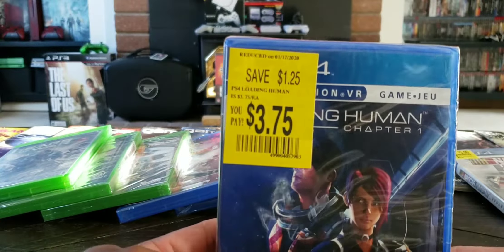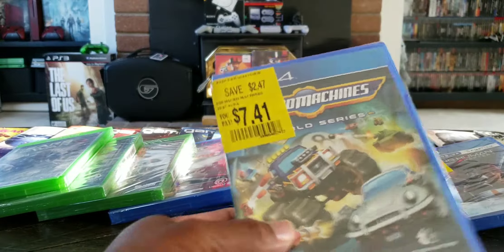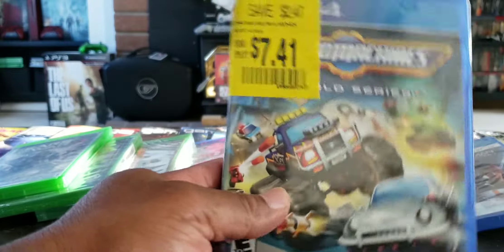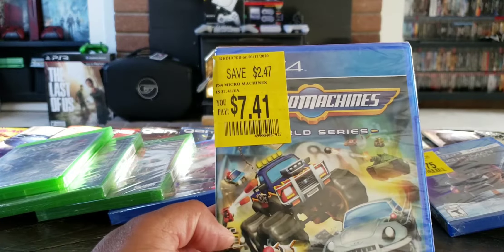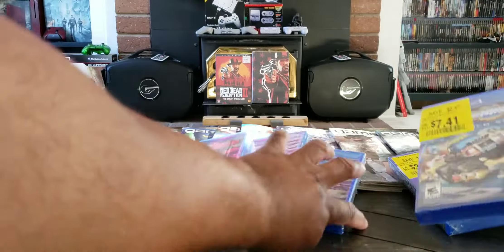Never played these, but $3.75. And right here, this is Micro Machines World Series or something like that — $7.41. Let's check it out. I thought that was cool.